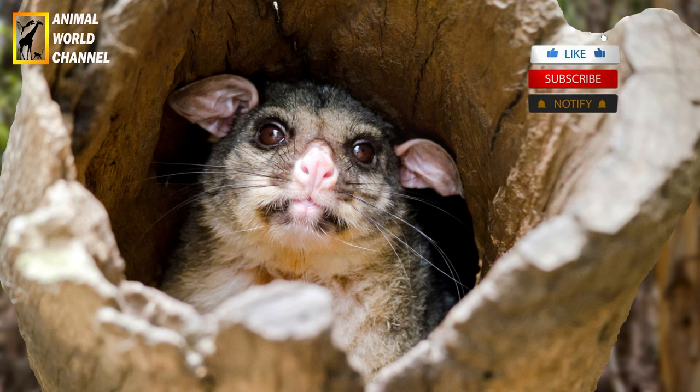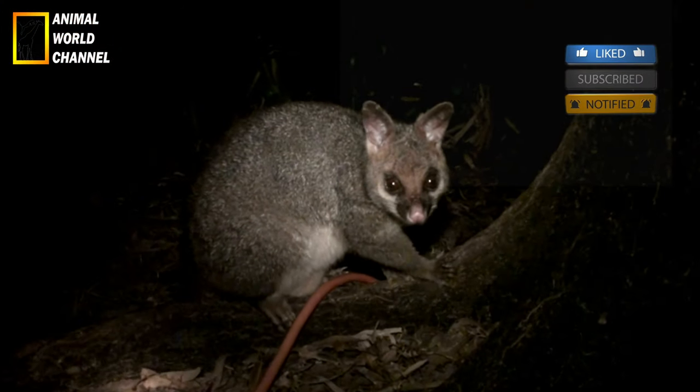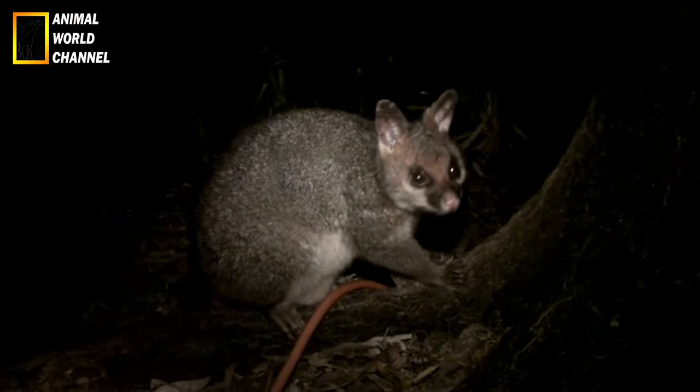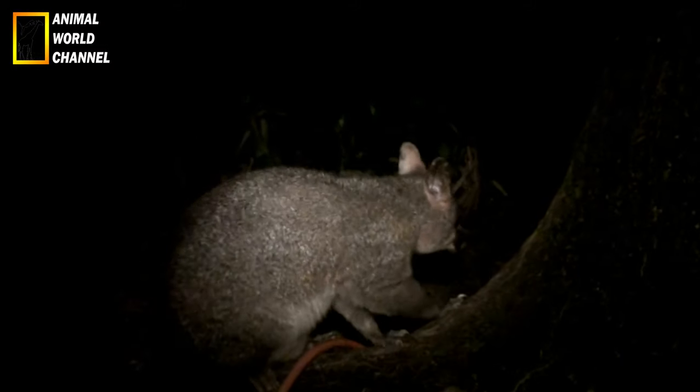Tout comme le chat, l'opossum possède une langue rugueuse. Il utilise cette langue pour faire sa toilette, comme le félin. L'animal est propre et n'est pas reconnu pour être porteur de maladies non plus.